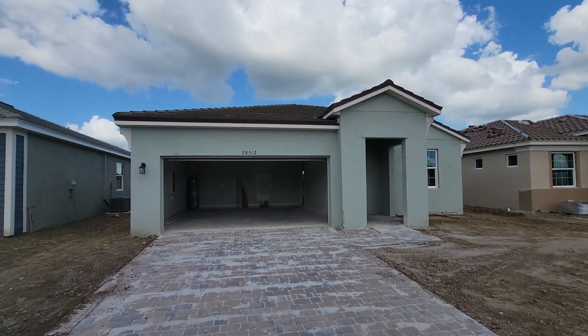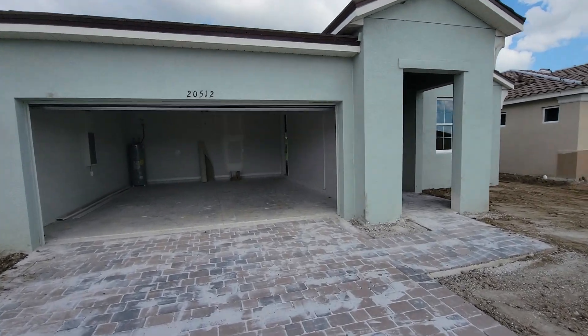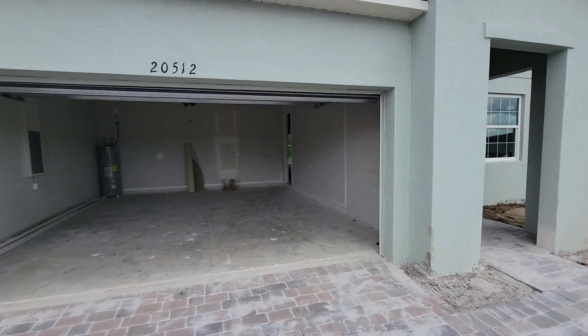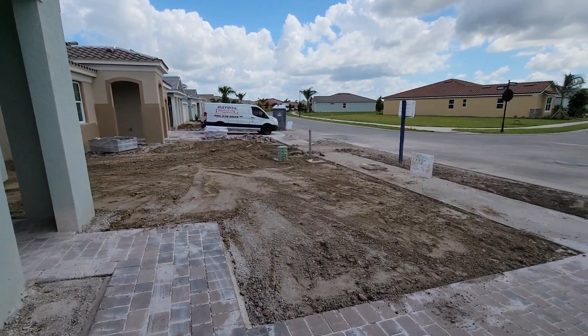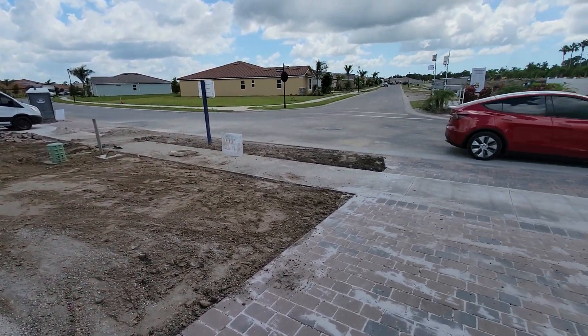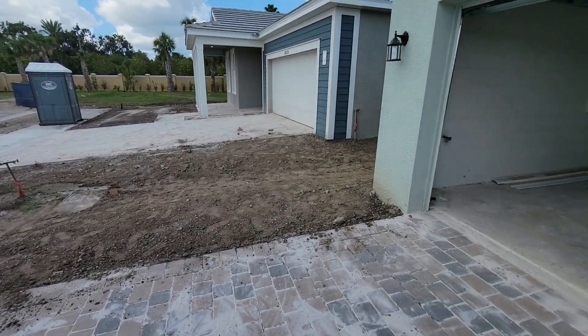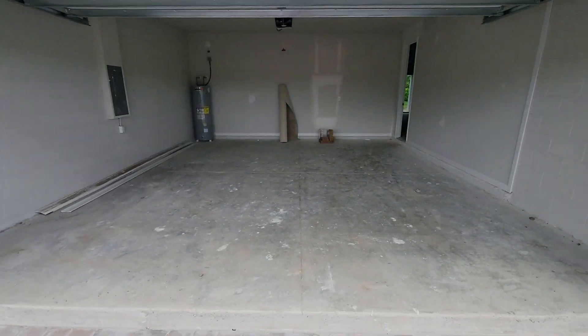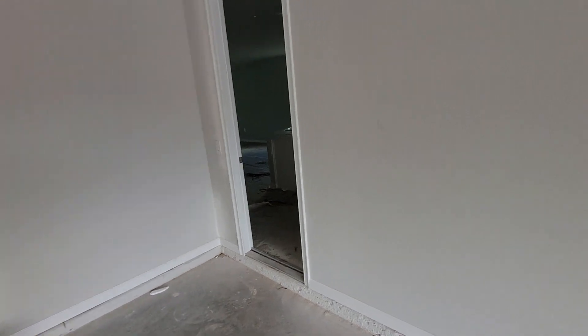Here's our new rental house, 20512 Bandera Place. They're just working on it now, finally got the pavers done. The landscaping is all straightened out, so it looks like it's ready to put the rest of the landscaping in. Same for the neighbors. Two-car garage going in. We'll go ahead and walk in through the garage door to get into the house.